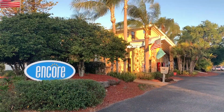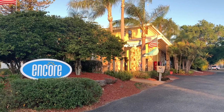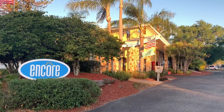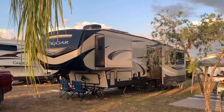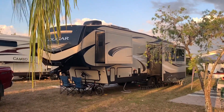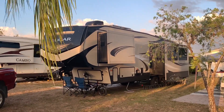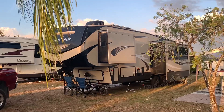As you enter Harbor Lakes RV Resort, off to your right is the office. That's where you're going to go in and pick up your check-in packet. This is our site at Harbor Lakes RV Resort — really pleased with it. This place is quite some RV resort.